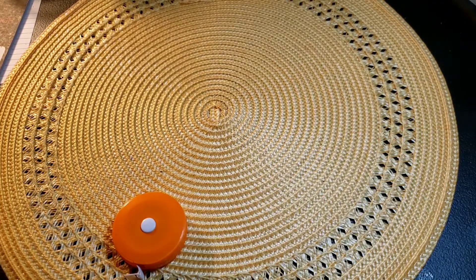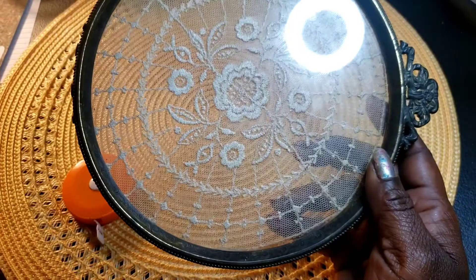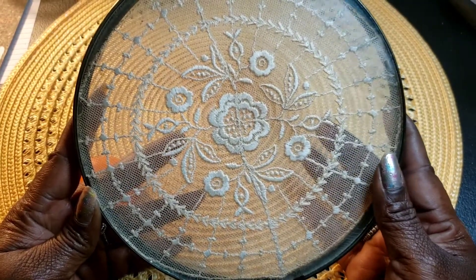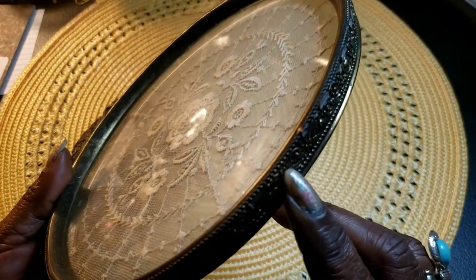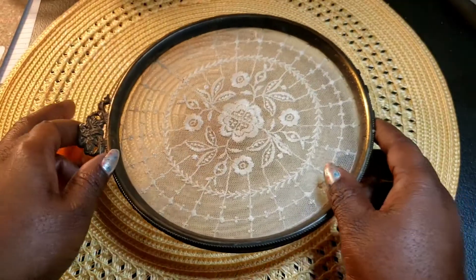Next we have this antique Victorian crocheted French jewelry tray. I think these are from like the 1900s or the 1930s. It has what I think is a crocheted handkerchief in here, and the only thing about this one is I think it's missing its other handle. So we have that.